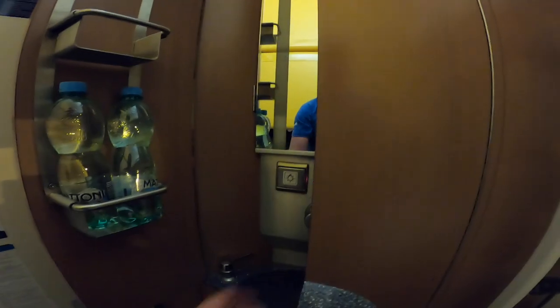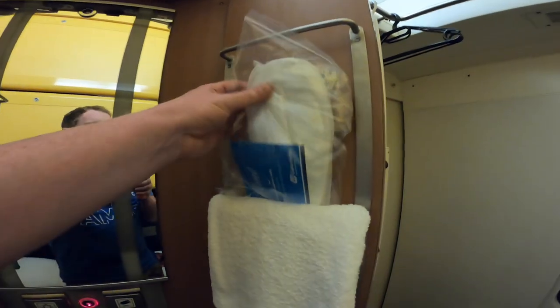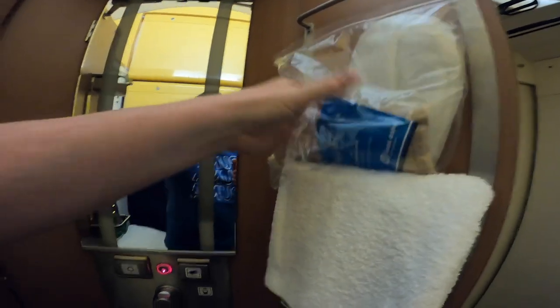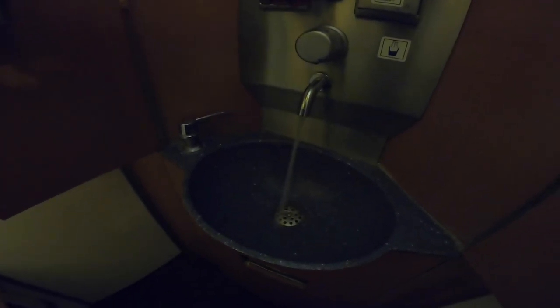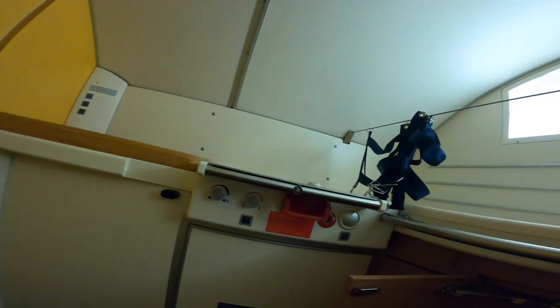Opening this little compartment — we've got slippers, toothbrush, toothpaste, and towels. There's a tap here, on and off, and they've given us some water as well — that's awesome. Right up top there's bags of storage space. So all in all, this is a pretty cool cabin.